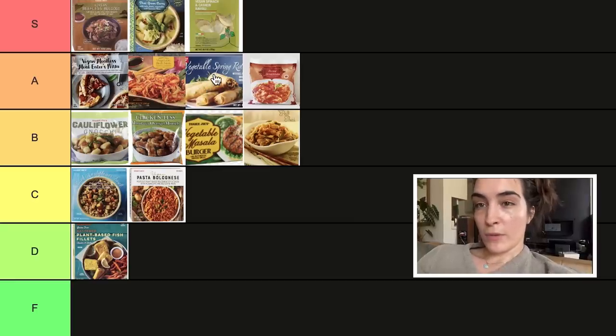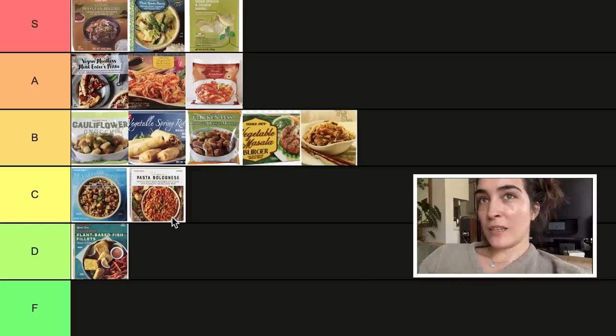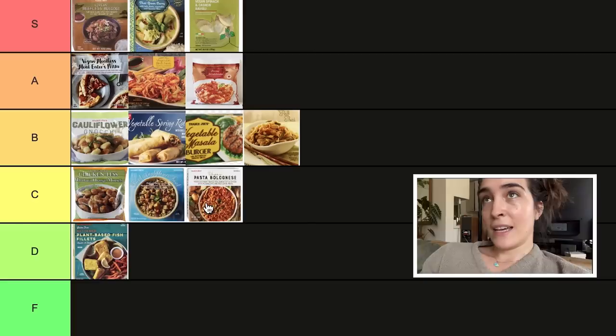I usually do final thoughts after my ranking videos. After having tasted everything, there are a couple of things I'd like to move around. The vegetable spring rolls need to move down from an A to a B — they just don't stand out as an A after trying everything. The mandarin chicken — I was too generous giving it a B; the chicken nugget itself tasted more like a fake chicken nugget, very imposter. The pasta bolognese moves from a B or C to a D — I didn't like the red lentil pasta and the sauce wasn't great. I'm tempted to move the arrabbiata from an A to an S, but it's so simple — just know it's like an S in my heart.